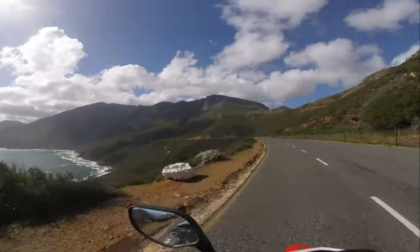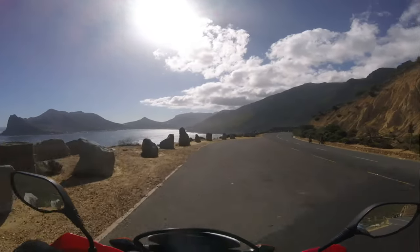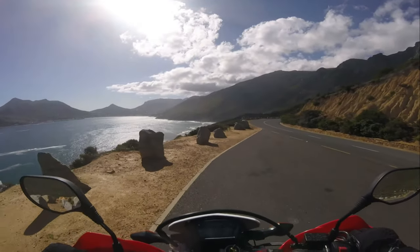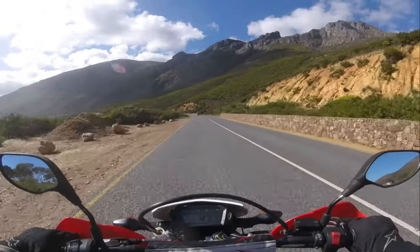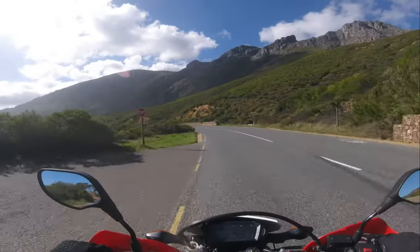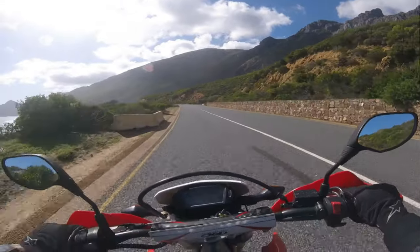The drive is also a favourite spot for outdoor enthusiasts. The road and its surrounding areas offer fantastic opportunities for hiking, cycling and running. The Chapman's Peak hiking trail provides stunning views from the summit, and the road itself is often used for major sporting events like the Cape Town Cycle Tour and the Two Oceans Marathon.